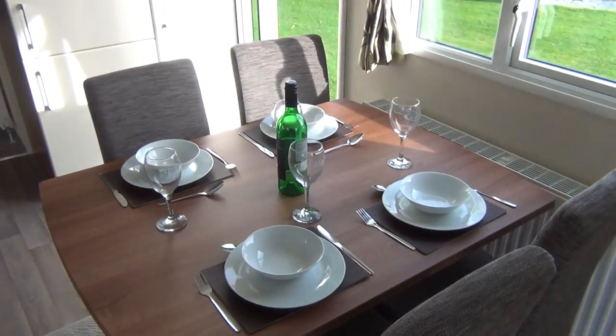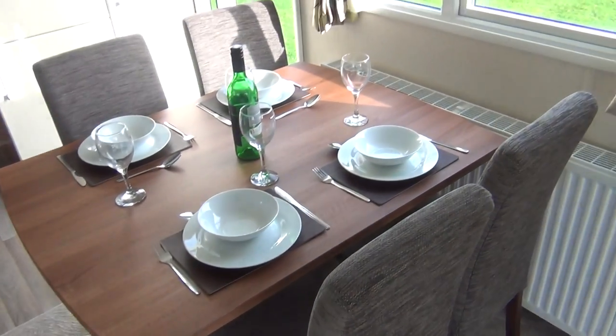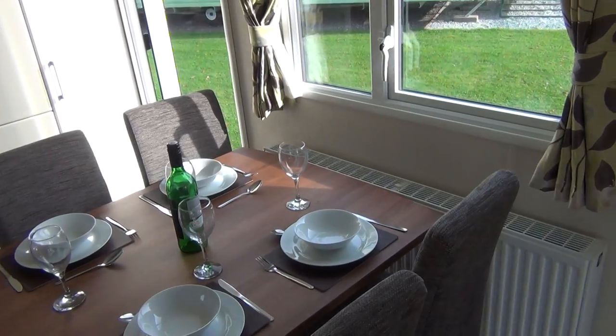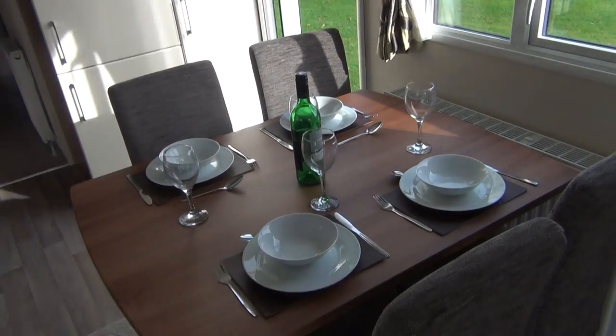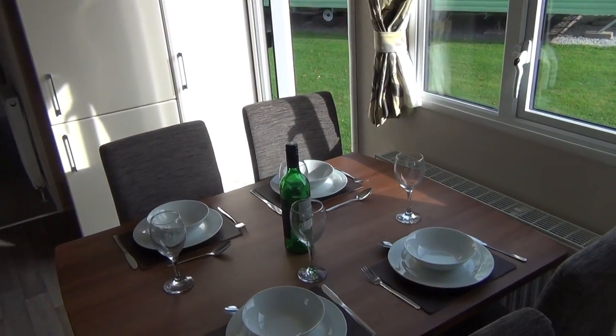Here is your dining area, really laid out for four of us. I think that could be for breakfast — actually no, it must be soup plates, and there's the wine.